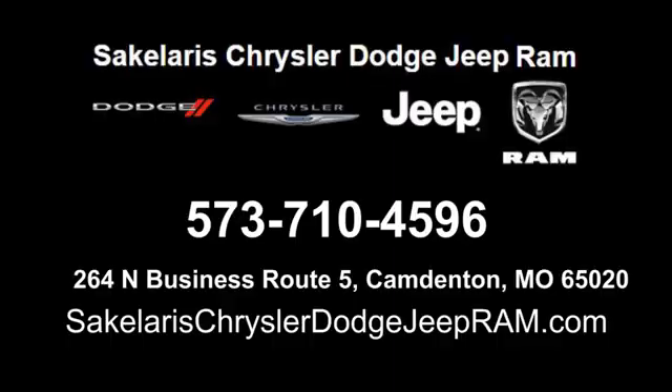Saccolaris Chrysler Dodge Jeep Ram. We're conveniently located at 264 North Business Route 5 in Camdonton, Missouri.